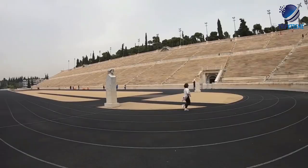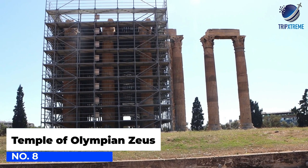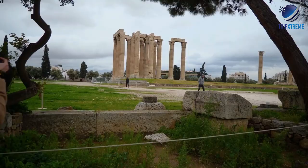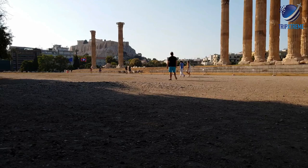Next up at number 8, the Olympaeon, Temple of Olympian Zeus. Dedicated to Zeus, the Temple of Olympian Zeus, also called the Olympaeon, was the largest temple in ancient Greece. Though the Parthenon is better preserved, the Temple of Olympian Zeus was an even more monumental structure in its day.